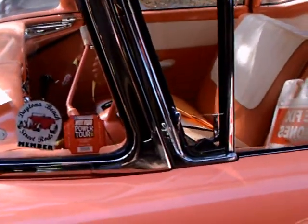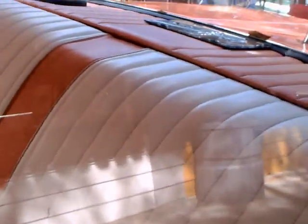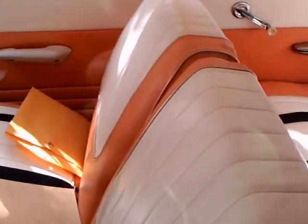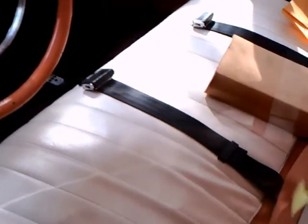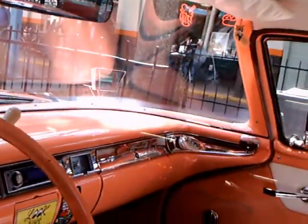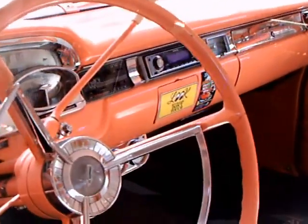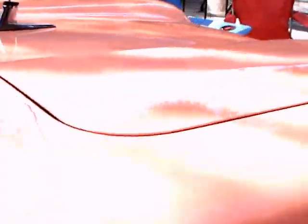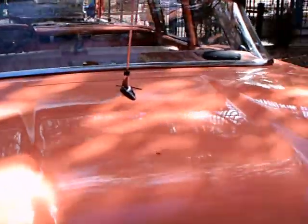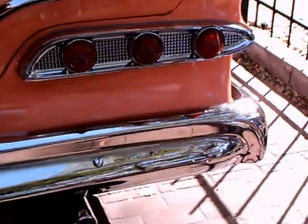Notice the nice matching interior upholstery. 1959 was the second year for Edsel, and the first year for an available six-cylinder engine. Not sure what this car has under the hood. That's automatic transmission. Notice the antenna in the middle of the deck lid — of course the taillights were changed for 1959.